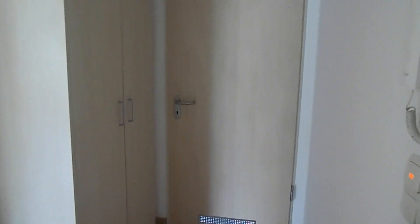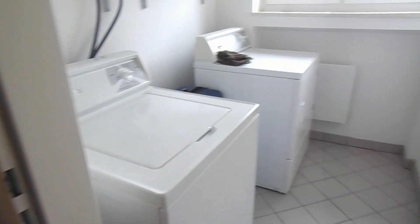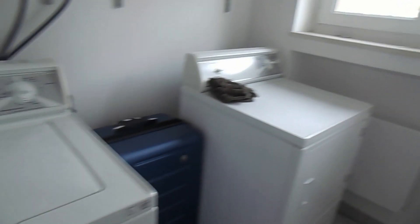So this is the front door. And right when you walk in is the laundry room right here. It has shelving up there and then a window, so it's pretty nice. And then right outside the laundry room is a closet.